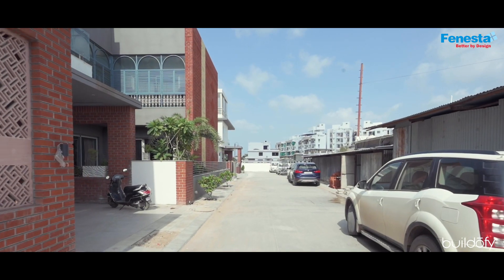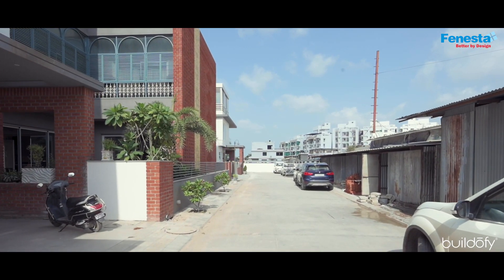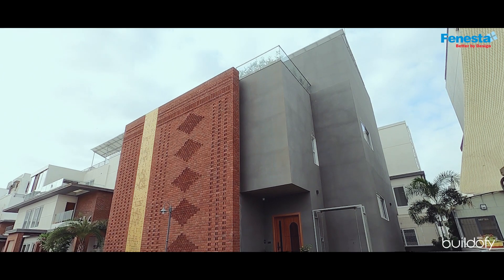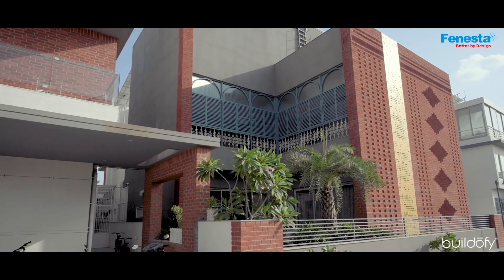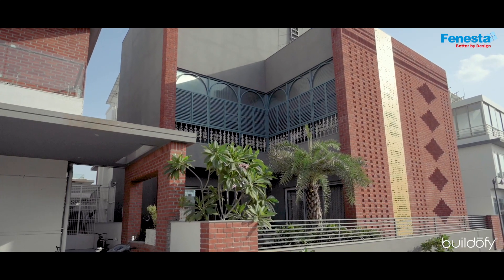This house is located in a tightly packed area where all houses have the same elevation, but we had the liberty to change the elevation and plan it accordingly. Behind planning this house, there were two main factors: the client's requirements and the site context.